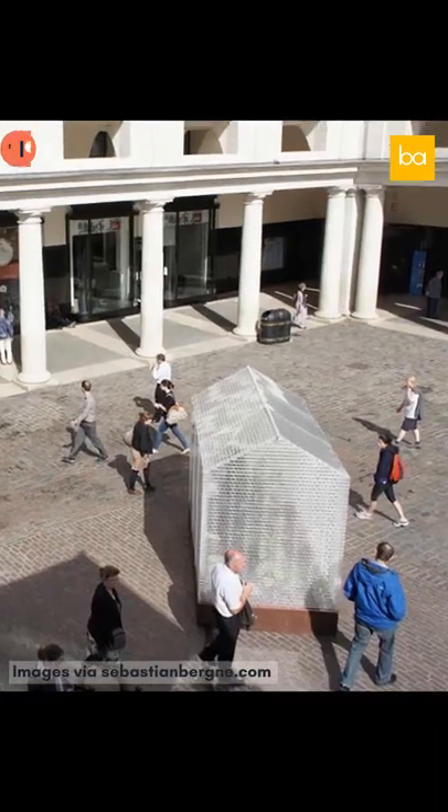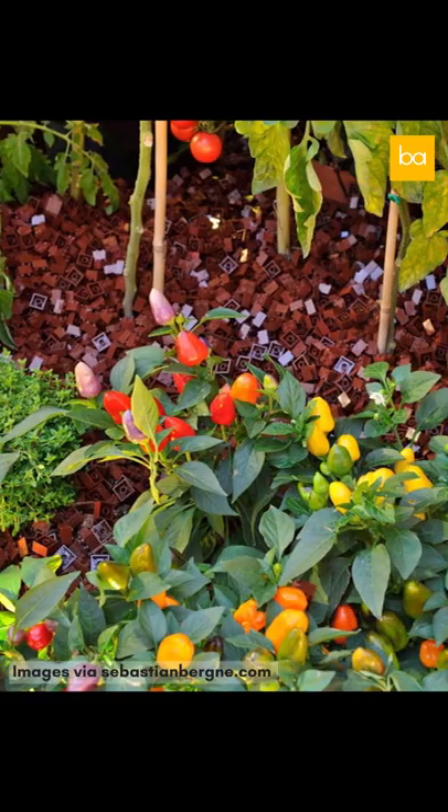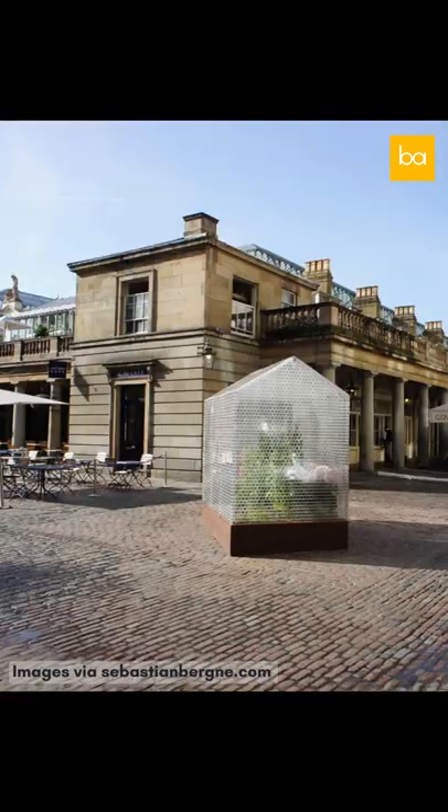Its creator installed it with a sloping roof in reference to the architecture of the neighbourhood, while the interior plants referred to the market's past as a business centre for the garden industry. For Sebastian, the greenhouse shows the potential of using toy parts in the actual construction sector.